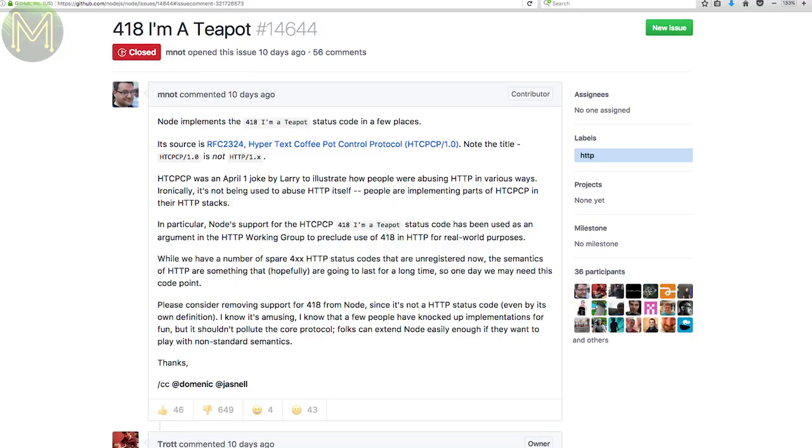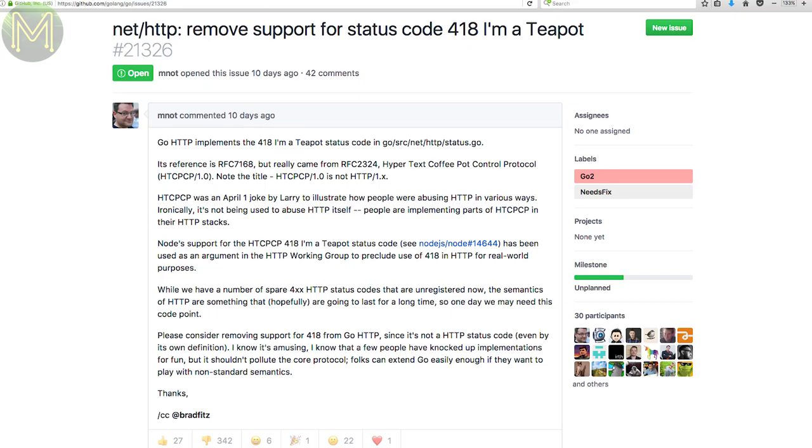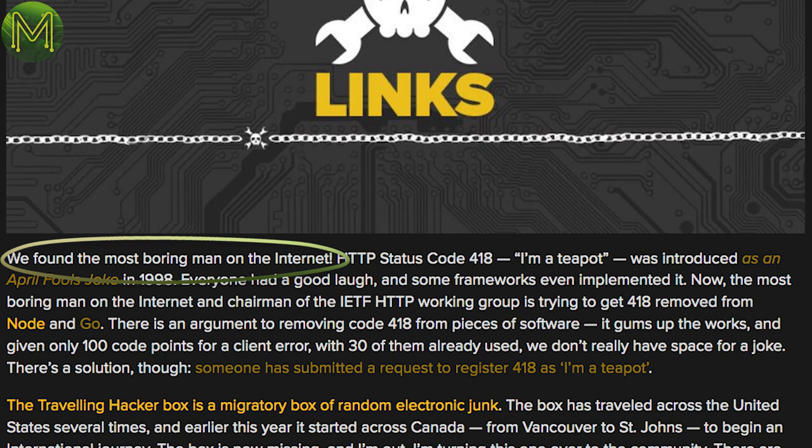One of my Twitter followers, Mark Nottingham, is currently on a crusade to get rid of the teapot — or rather, the 418 HTTP status code, which equates to 'I'm a Teapot.' It all started out as a joke back in 1998 and has remained ever since. There are good arguments from both sides of the fence. Mark, who has been tagged as the most boring man on the internet, just so happens to be the current chairman of the IETF HTTP working group, so he does have some clout.